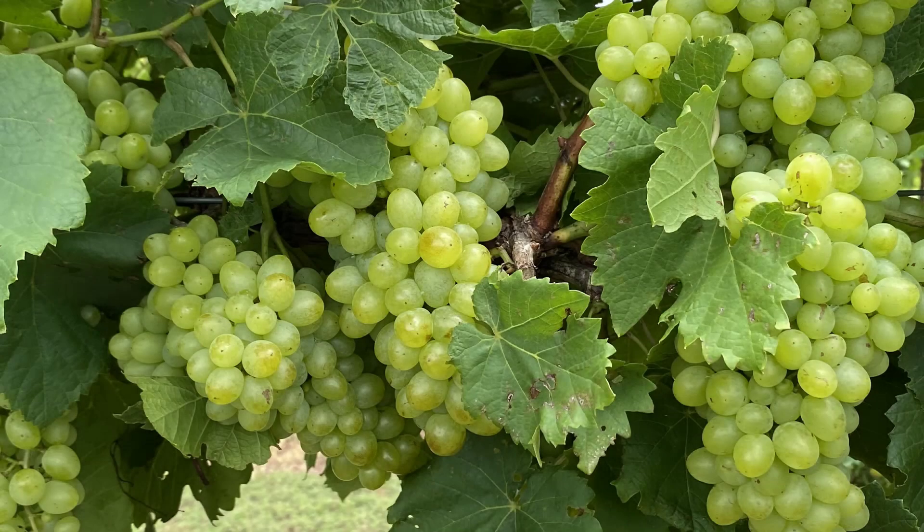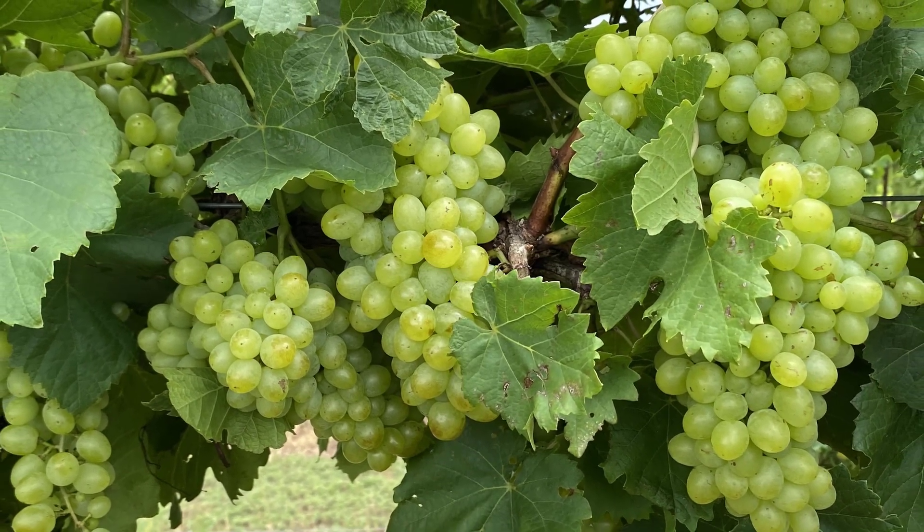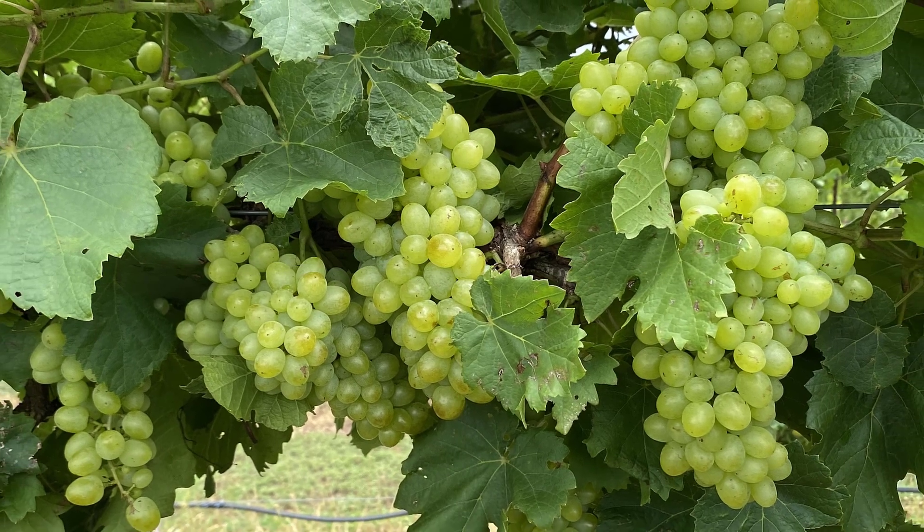The berries of Southern Sensation Seedless are medium-sized, they have a thin skin, a crunchy texture, and a nice neutral fruity flavor, somewhat similar to Thompson Seedless.